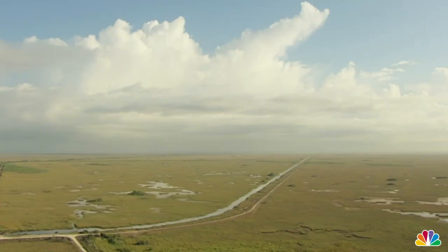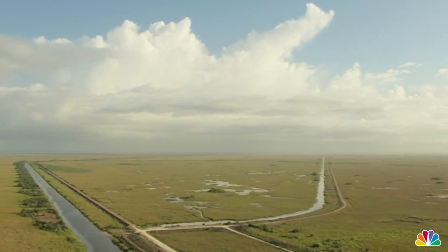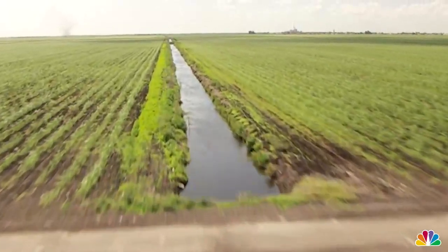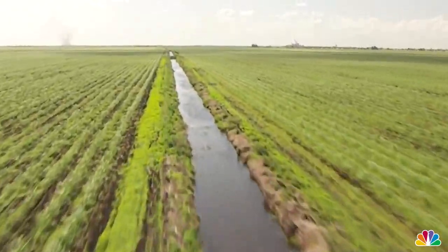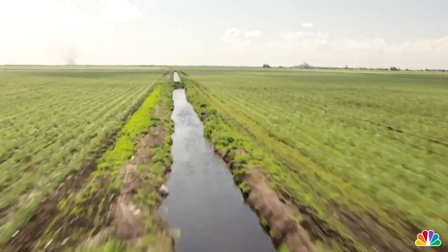We replumbed the system. We changed it from a shallow river of grass to a series of deep, dark canals. Quite frankly, the minute we channelized the Everglades and started shunting water from the Everglades east and west, we basically broke the system. As soon as you move that amount of water that distance through high density agricultural land, you basically started breaking the system.